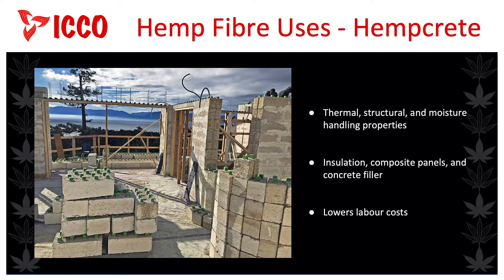Hempcrete has a range of desirable thermal, structural, and moisture-handling properties that make it a fantastic building material. Other properties include being antimicrobial, which makes it mould and mildew resistant. It also has a high fire rating and good acoustical properties. These fibres have found wide usage in building construction as structural block walls, composite panels, and insulation, again replacing fossil fuels. The blocks and panels are lighter but still as strong as normal concrete, with a higher insulation value. These lighter weight blocks lower labour costs and speed up construction. Using hempcrete makes ecological and financial sense because it is annually renewable, low impact, and can be sourced from the waste streams of processing other hemp products.